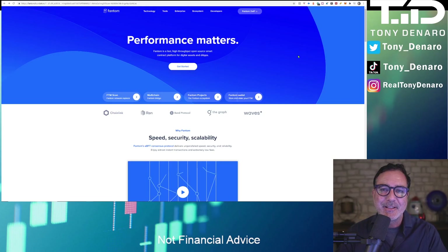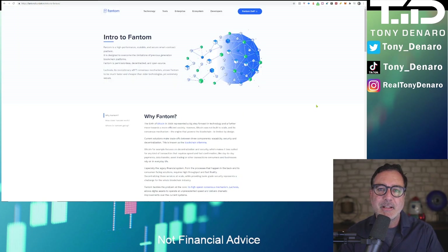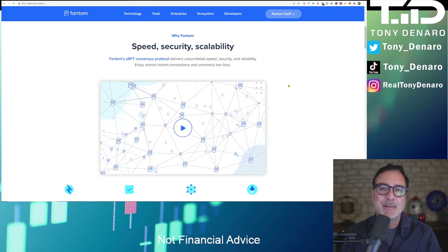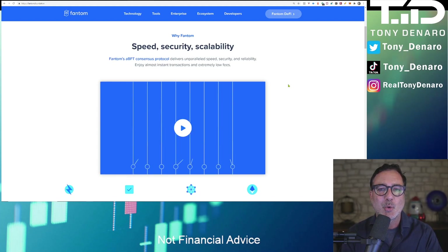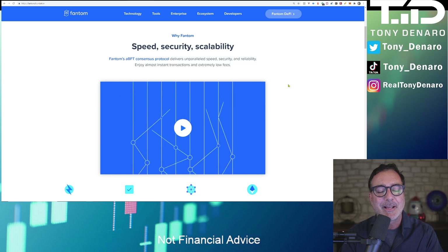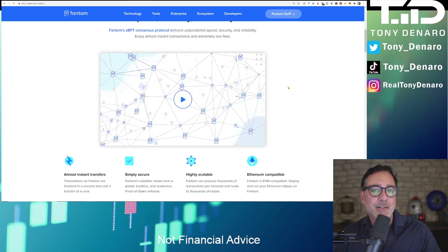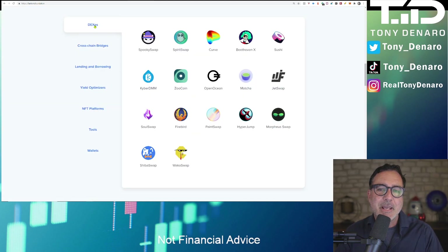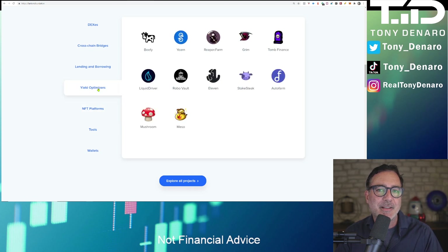Now let's talk about what exactly is the Fantom coin. If you have done any crypto trading using Ethereum, you know it can be expensive with gas fees and it can also be slow at times. Fantom has been introduced to solve some of those problems. What does Fantom have going for it? It comes down to speed and lower cost, plain and simple. It is going to provide faster execution at lower costs. Fantom provides almost instant transfers in a very secure platform, highly scalable, and it is Ethereum compatible. You can see on their website there are a number of DEXs, NFT platforms, and yield optimizers already using Fantom.